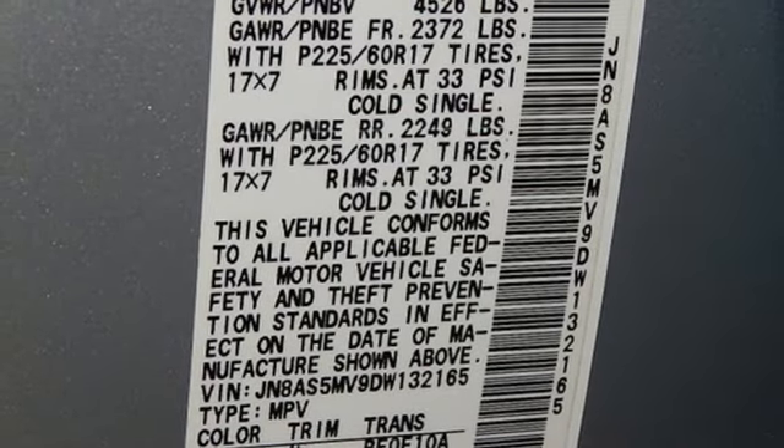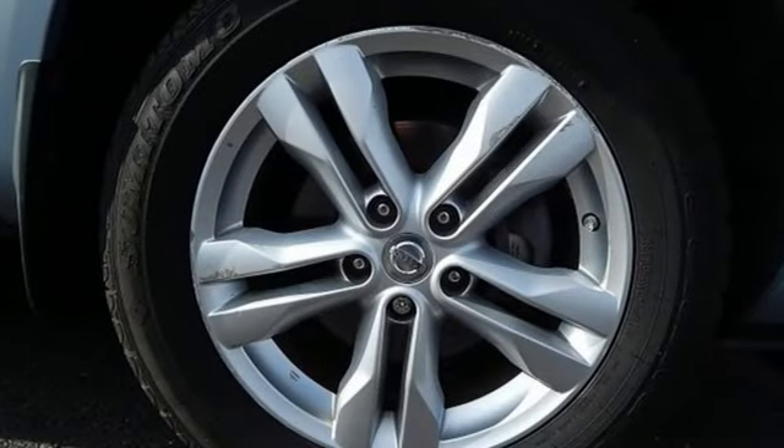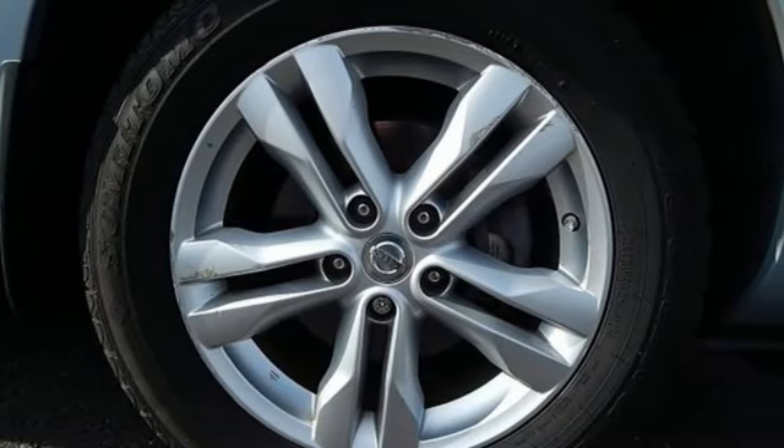Express open and close sliding and tilting sunroof, push button start, and in-line four-cylinder engine. Innovation. Excitement. Nissan.